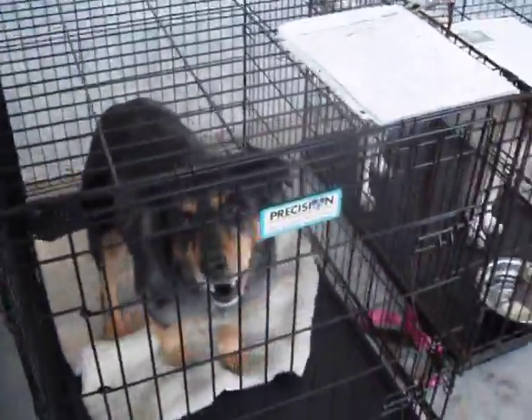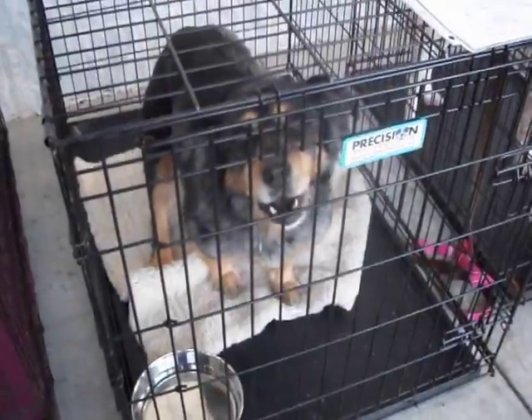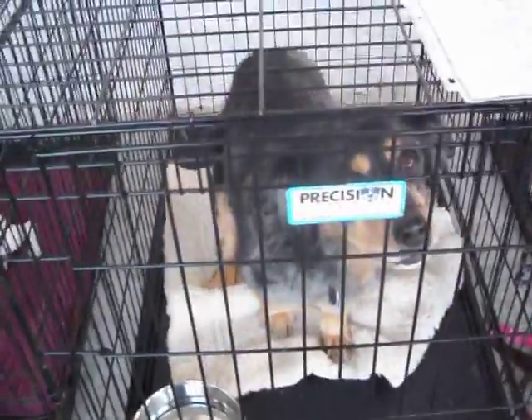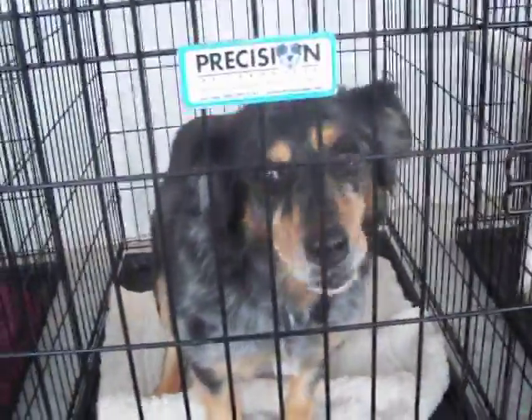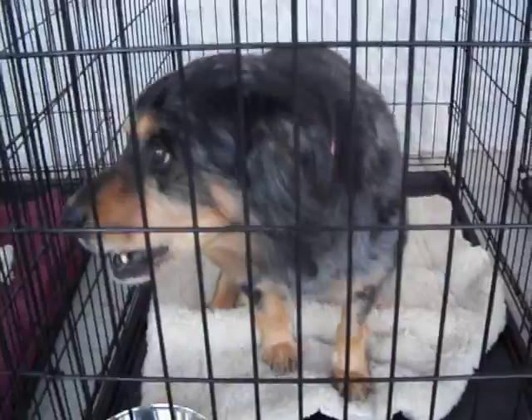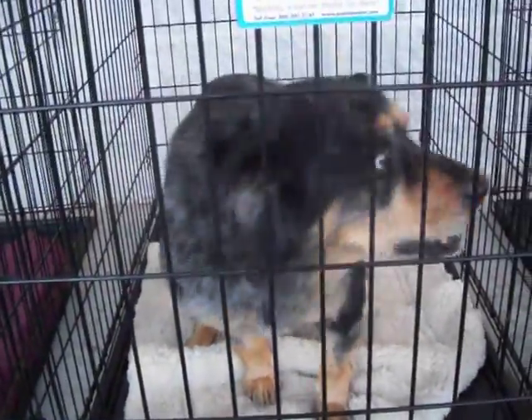Here is sweet Holly. Holly is about 10 years old. She is spayed with all her shots — couch potato, lazy dog. Would love a nice elderly family or quiet home.